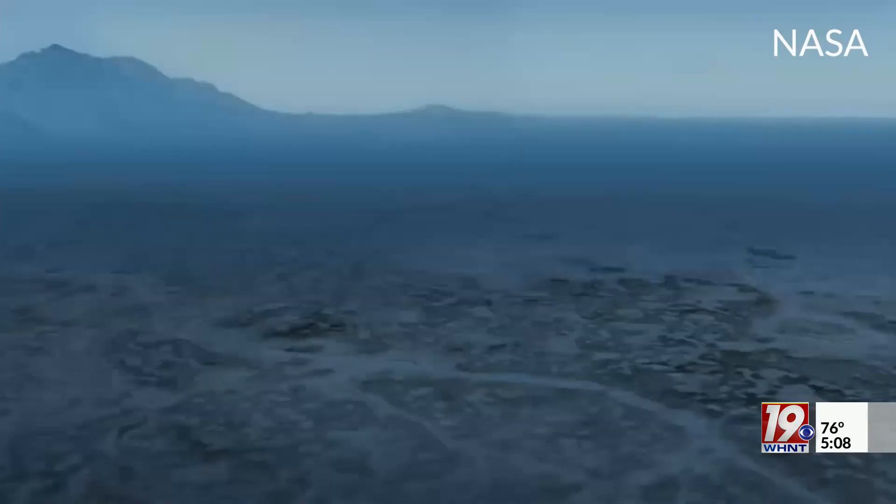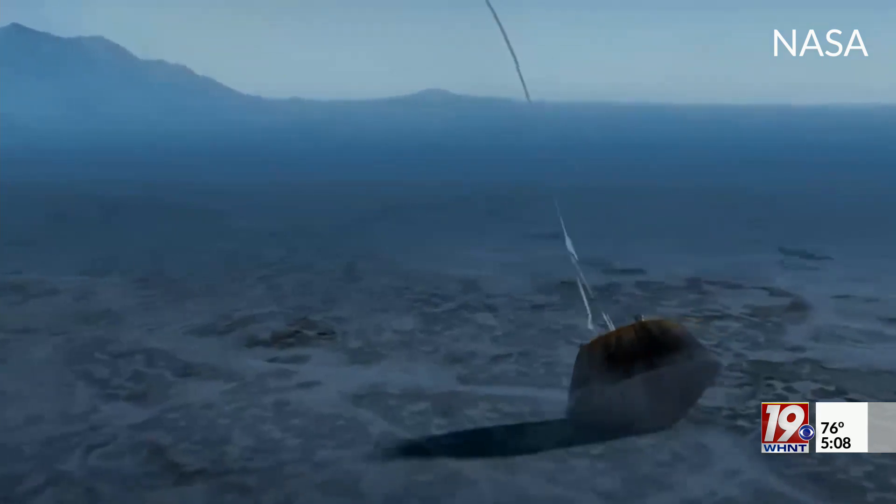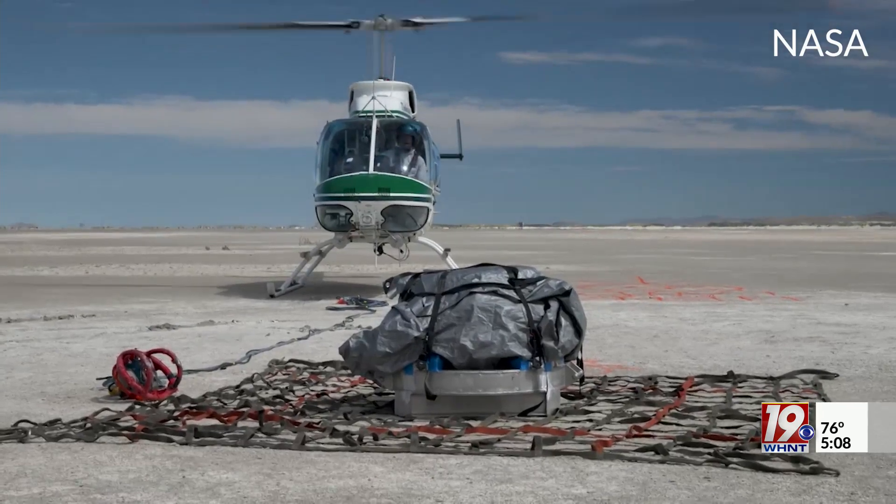The capsule will land in a special drop zone in the desert of Utah. From there, NASA teams will begin the recovery process, which is a process they've been practicing over the past few weeks.